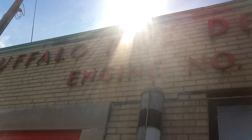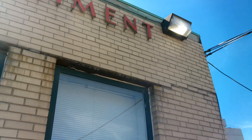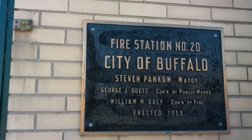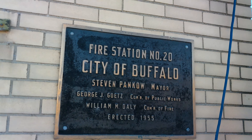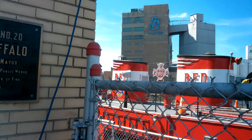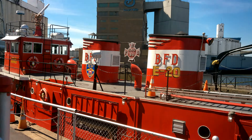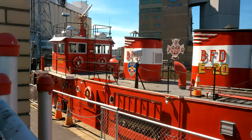I am standing in front of the Buffalo Fire Department station number 20, at 155 Ohio Street. We are taking a look at the actual fireboat — the E.M. Cotter herself.